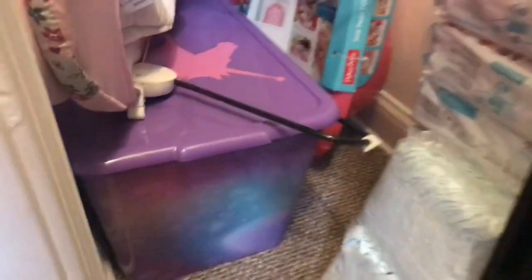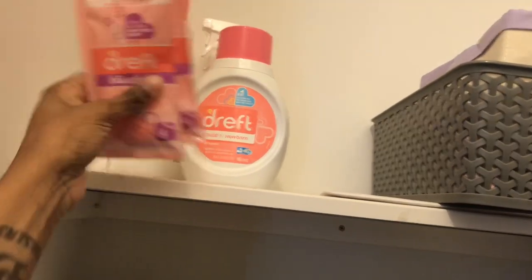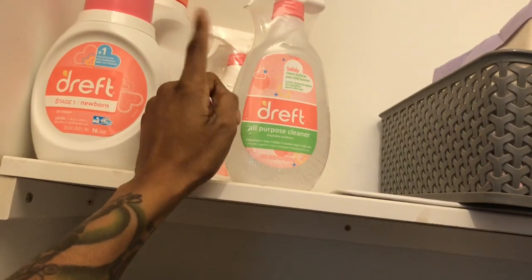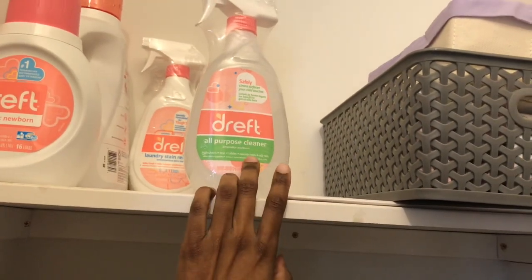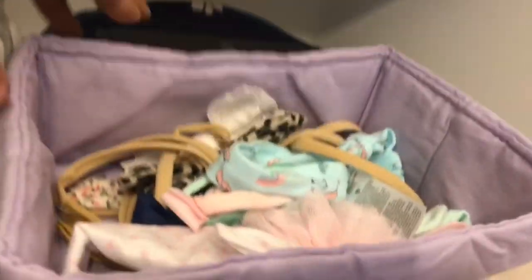Inside of this tote right here I have some extra blankets and her carriers — the little baby carriers. She has two and I have those in there. This second shelf is just my extra sheets and blankets. Up here on the third shelf we have her detergent, her baby Dreft, and Dreft all-purpose cleaner — I didn't even know they made that type of stuff but it came in a kit, so I'm excited to use it to wipe down her things.